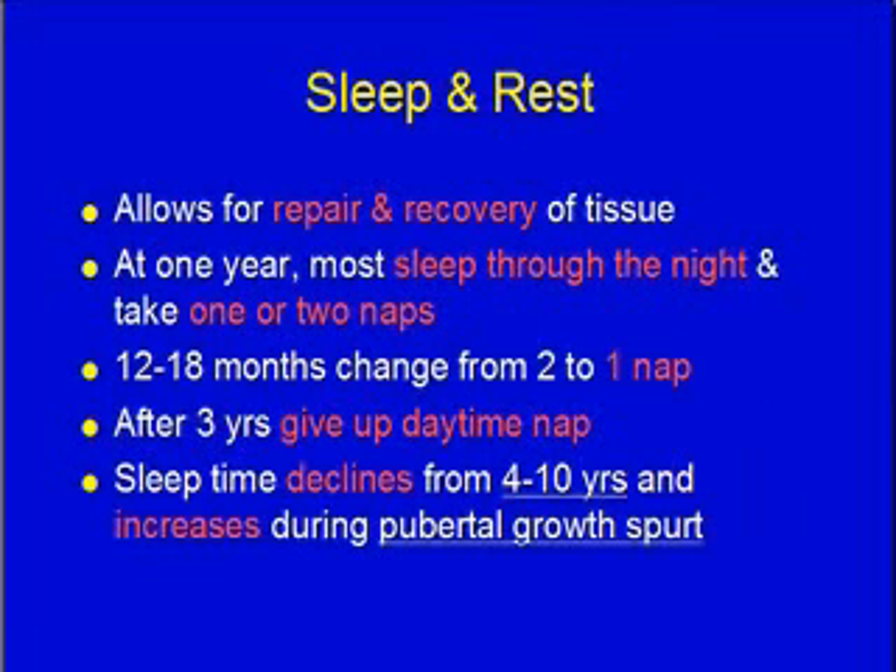Sleep and rest — we all need sleep and rest, our cells need that for recovery and repair. Typically at a year old most children are sleeping through the night and take one or two naps a day. Around 12 to 18 months they drop to one nap, and around age three they give up daytime naps altogether. Infants need the most sleep, which declines from about age four to ten, then increases again during puberty.